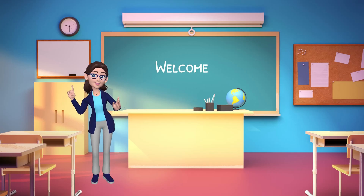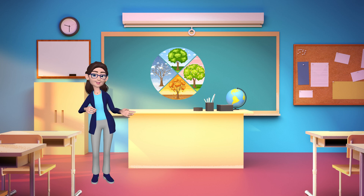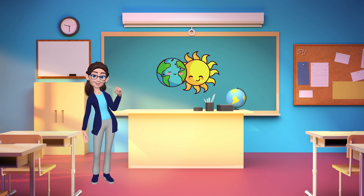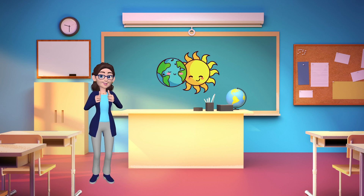Hello, curious minds. Welcome to our magical journey through the season's showtime. Today we will uncover the secrets of the seasons and discover how the Earth's tilt brings us this incredible show. Are you ready? Let's dive in.